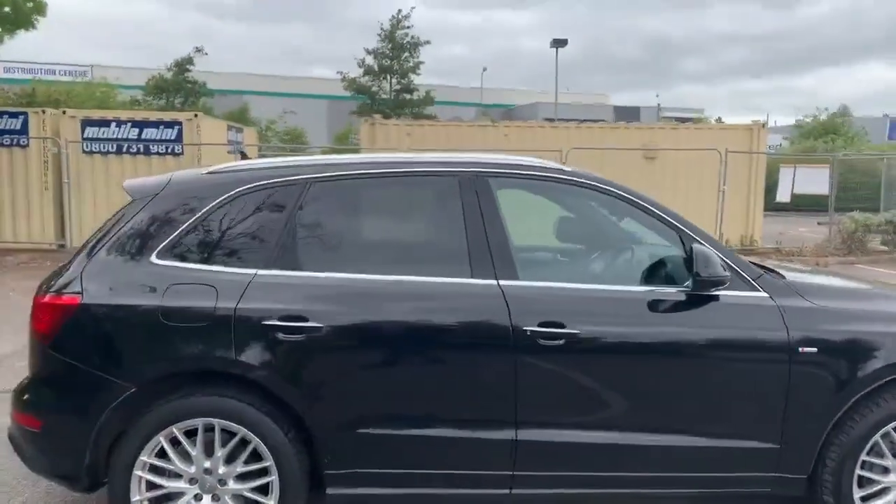All of our Audi approved vehicles do come with a 12 month warranty and 12 month roadside assist.